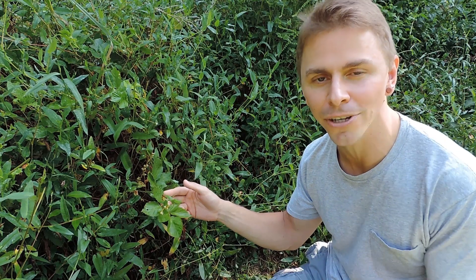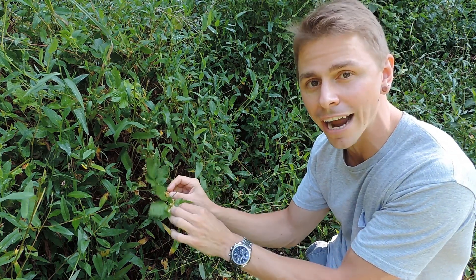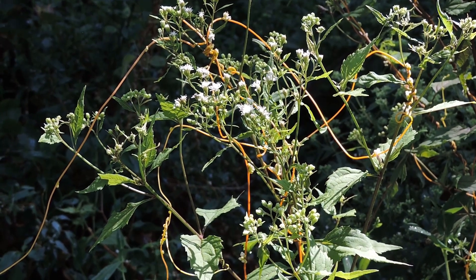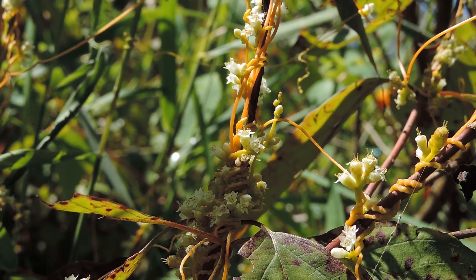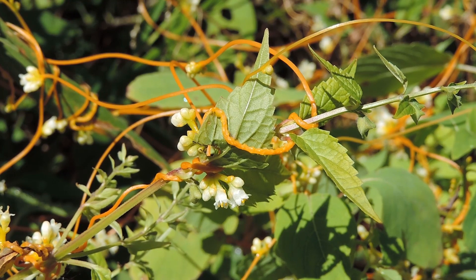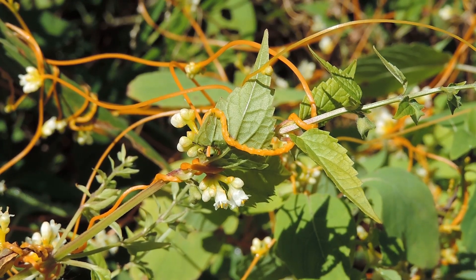Another extremely fascinating thing about Dodder is that even though it is a parasite, it's still able to photosynthesize to an extremely small degree. Most Cuscuta species studied do contain small and varying amounts of chlorophyll, allowing photosynthesis in the seedling stage and while twining around the host. Because Cuscuta species demonstrate a wide variety of photosynthetic capabilities, researchers theorize there's some evolutionary reduction in the ecological role of Dodder from a hemiparasite to a holoparasite. A hemiparasite contains chlorophyll and can photosynthesize but also parasitizes the host; a holoparasite — from the Greek 'holos' meaning whole — is fully parasitic and unable to photosynthesize.